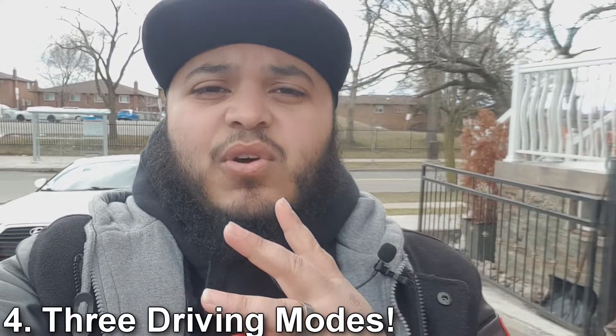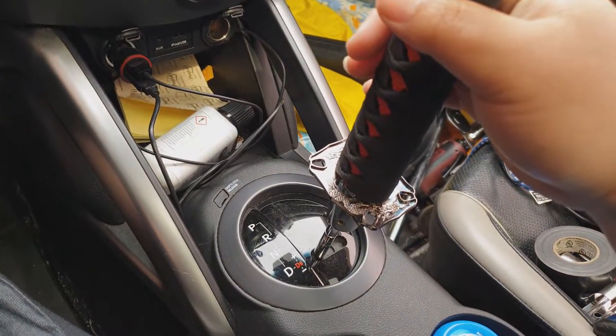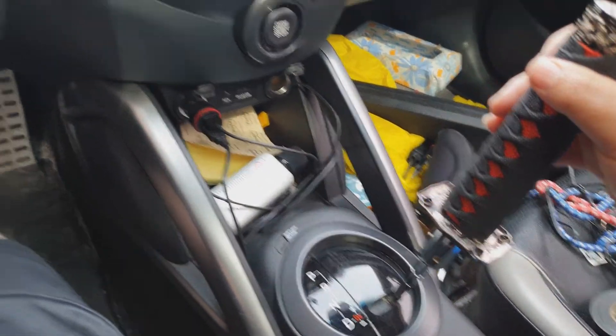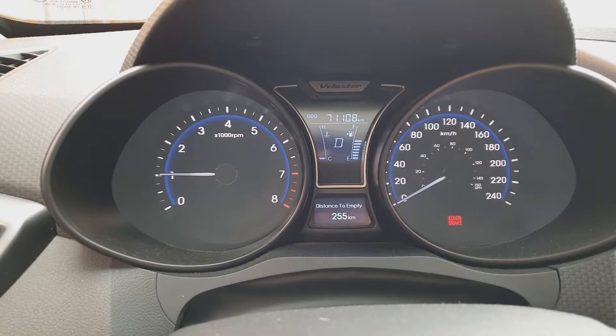Number four on my list of things that I love about this vehicle is the three different driving modes it offers. You have automatic mode, which is what most people drive the car in; you have automatic sport mode with an S on the end; and you have sport manual mode. It actually makes a big difference when you drive in automatic mode versus automatic sport mode, because in sport mode the car extends the gears so it doesn't shift as quickly.